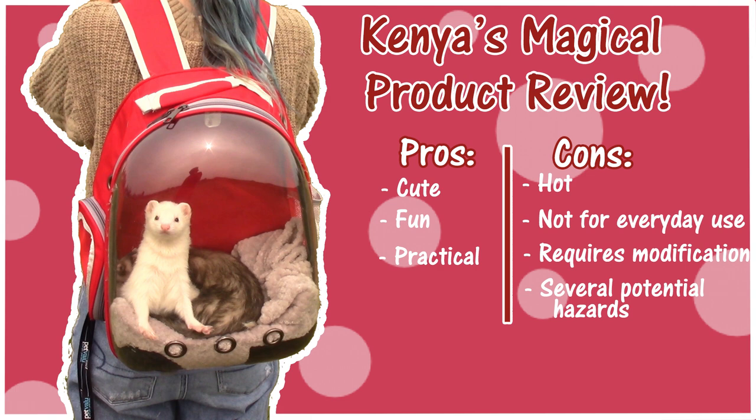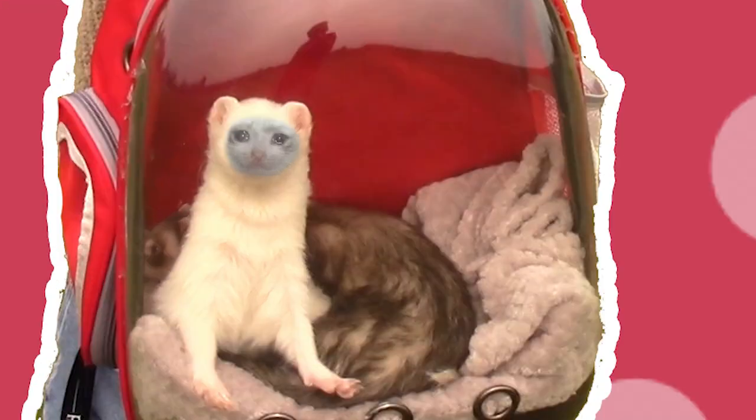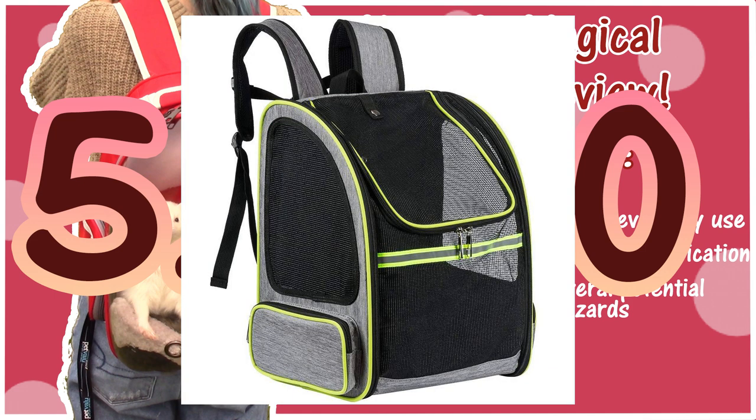All of that aside, I do want to give this product a score out of 10 to really summarize my feelings. So the ferret bubble backpack, in my opinion, gets itself a 5.5 out of 10 — sort of a failing mark, not completely there yet. I don't think this is a completely terrible product, but I definitely would recommend a mesh cat backpack before I would recommend this one. By using a mesh cat backpack you would get rid of the main problem I have with this product, and that's just the heat.